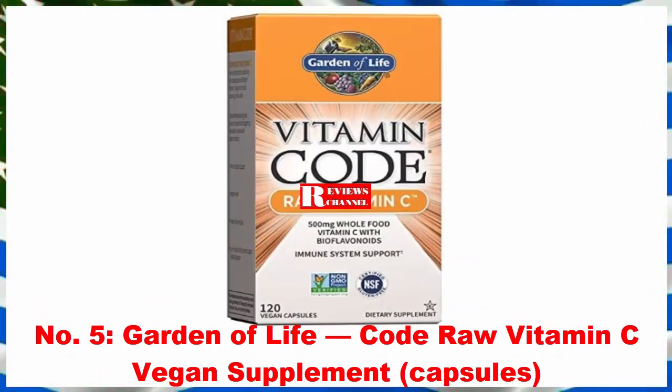Number 5: Garden of Life Vitamin Code Raw Vitamin C Vegan Supplement Capsules. This option from Garden of Life supplies 500 mg — 830% daily value — of whole food vitamin C with bioflavonoids, blended in a base of 23 fruits and vegetables with live probiotics and enzymes. Raw Vitamin C uses no high heat, synthetic binders or fillers, artificial flavors, sweeteners, colors, or additives commonly used in tablets.